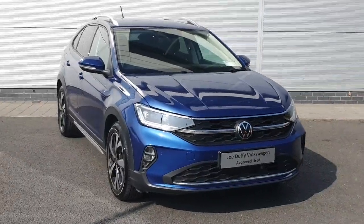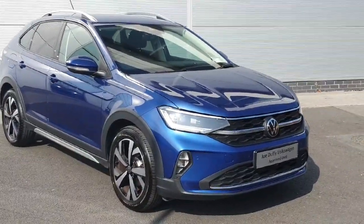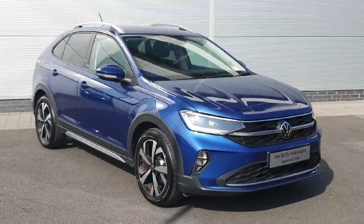With all that said, if you have any further queries or if you'd like to book a test drive, please don't hesitate to contact our sales team on 01 850 3900. Thank you.